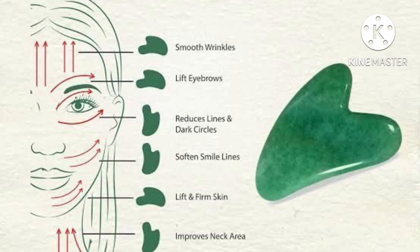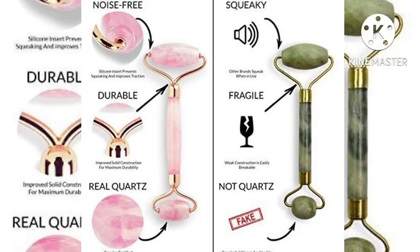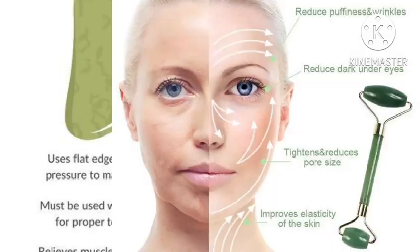We recommend jade rolling twice a day — once in the morning and once in the evening after washing your face. However, you can use the jade roller as many times as you want, whenever your face needs a moment of soothing calmness.